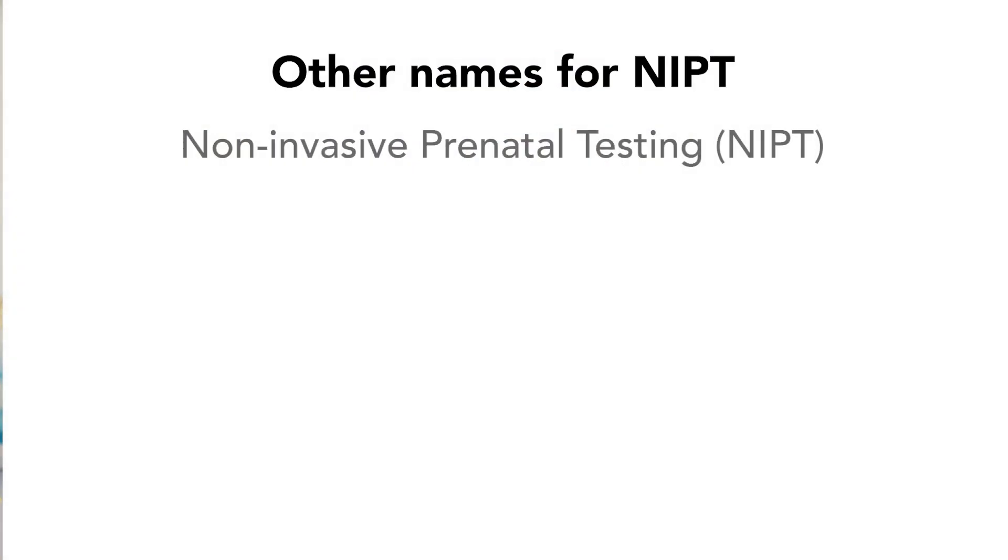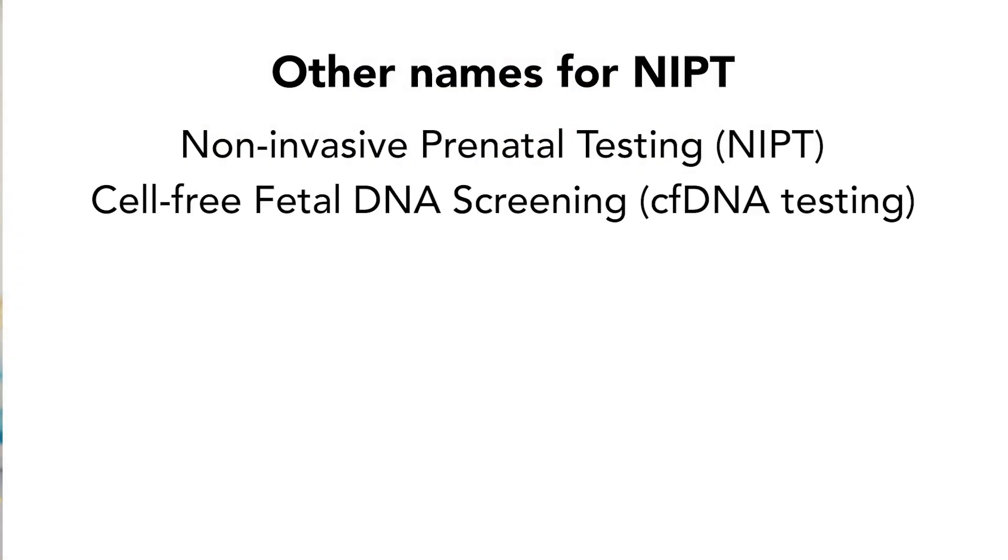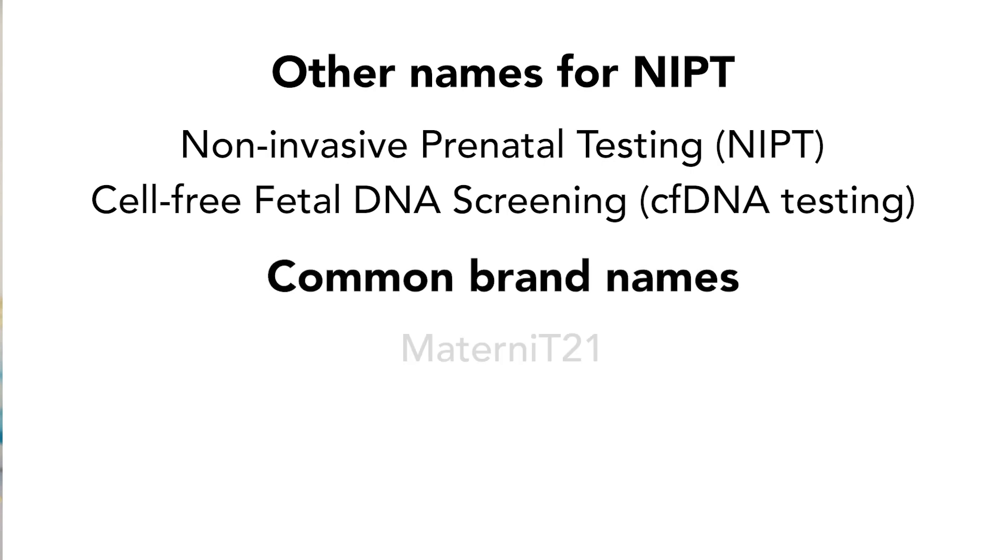So, what prenatal genetic tests am I talking about? The test we are talking about today goes by many different names, including NIPT, or Non-Invasive Prenatal Testing, Cell-Free Fetal DNA Screening, or cfDNA Testing, and common brand names including MaterniT21, Panorama, or Prequel.